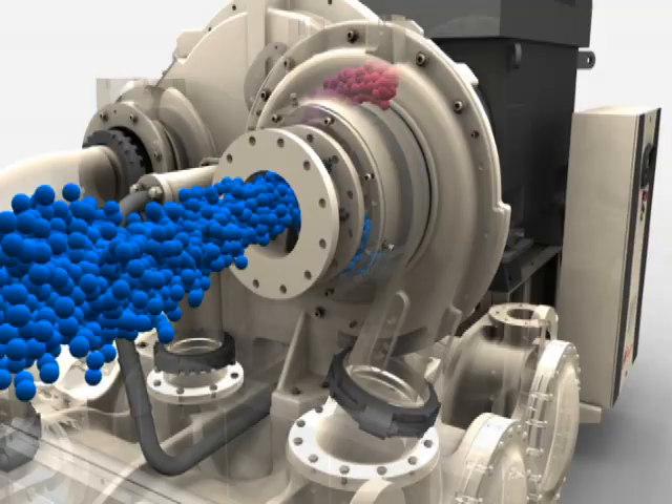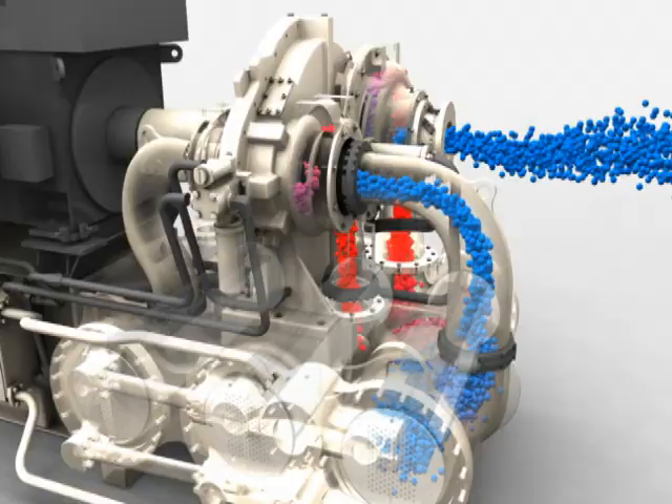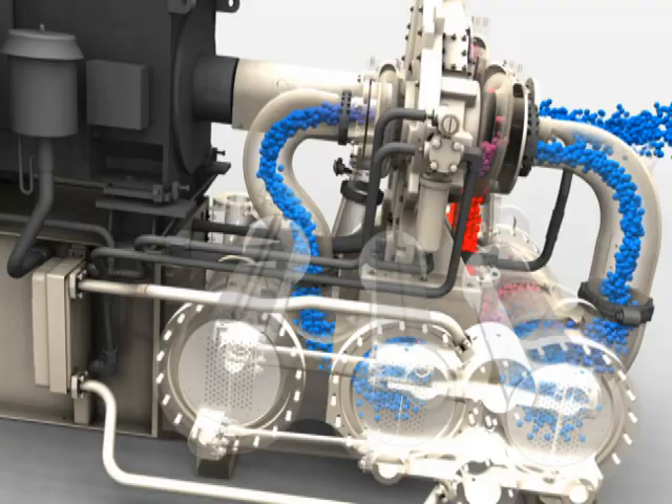After the air is accelerated by the impeller, it's slowed by a diffuser vein plate and shaped scroll. The precision-machined and corrosion-resistant vein plate minimizes turbulence and maximizes dynamic compression as the air velocity is decreased. The coolers knock moisture out of the air through temperature reduction.